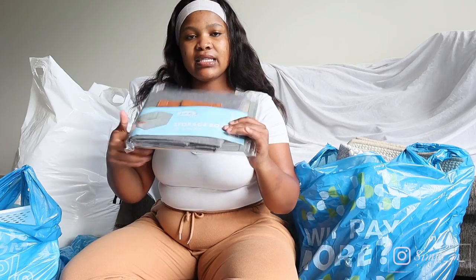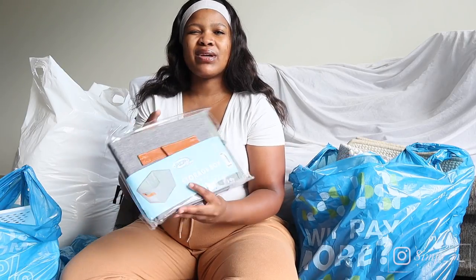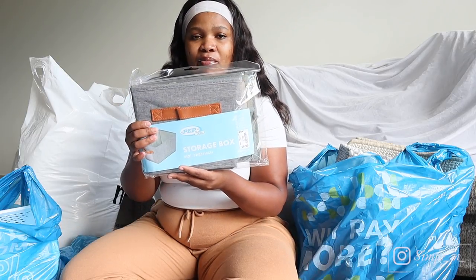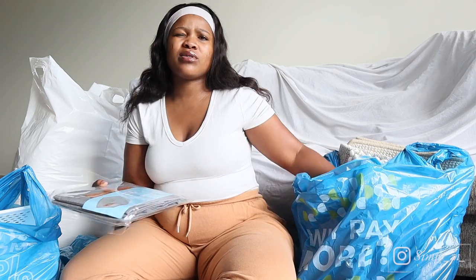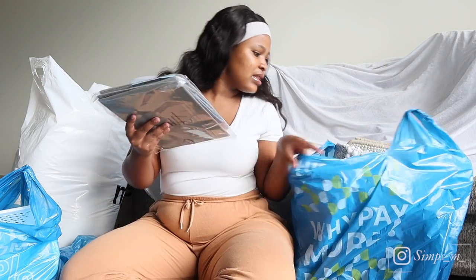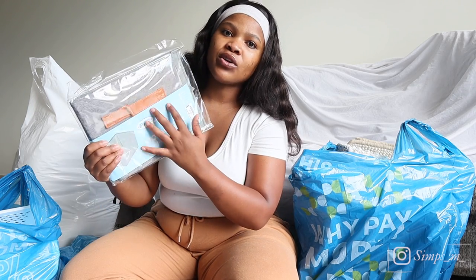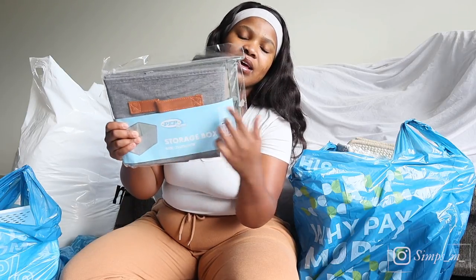I also got these storage boxes. I got these because I wanted to organize my kids' toys and put their books in here — just organize their wardrobe. Each was 59 rands and I think I bought four of them. Actually, I bought five of these. So these were 60 rands. I got all of them in this gray and faux leather material.